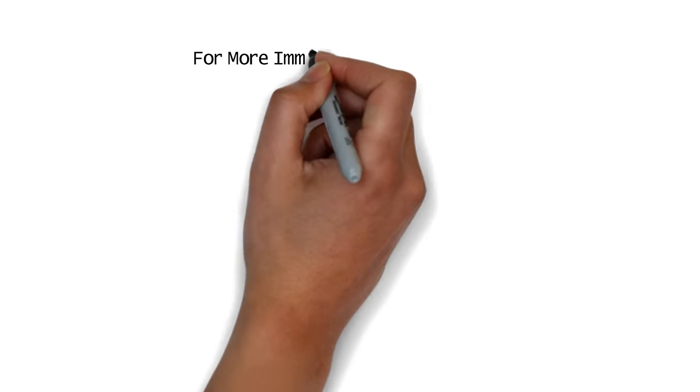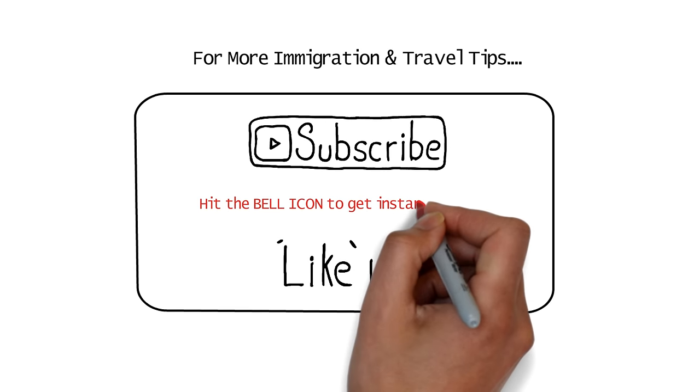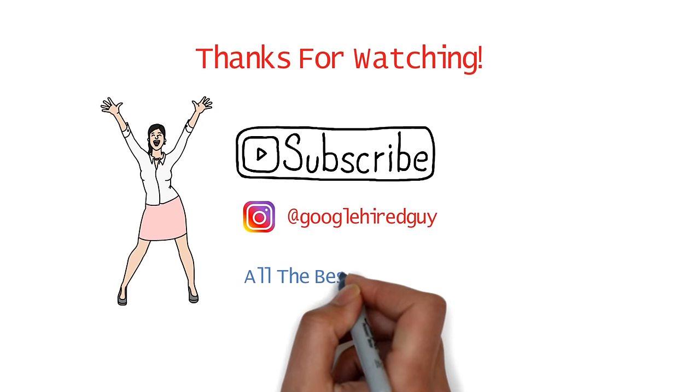That was all about the Accredited Employer Work Visa for 2024. For more immigration and travel tips, subscribe and hit the bell icon to be notified for new updates. Thanks for watching, and all the best for your application.